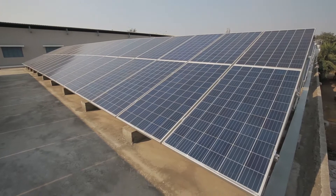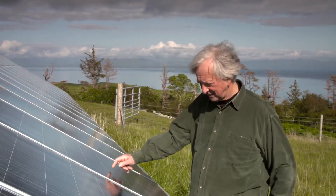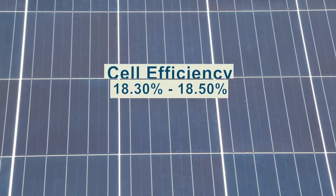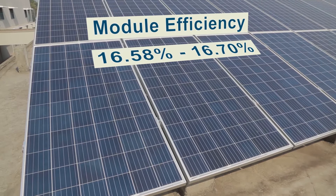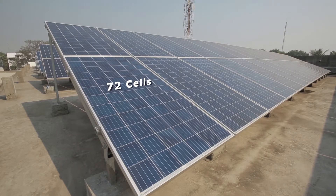Pickwell solar panels are designed under the technical supervision of German engineers, having cell efficiency around 16.30% to 18.50% and module efficiency between 16.58% to 16.70%. The 320 watt module contains 72 cells.